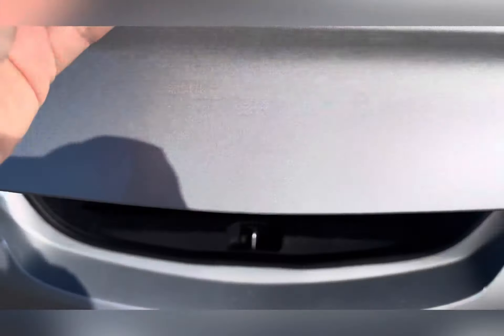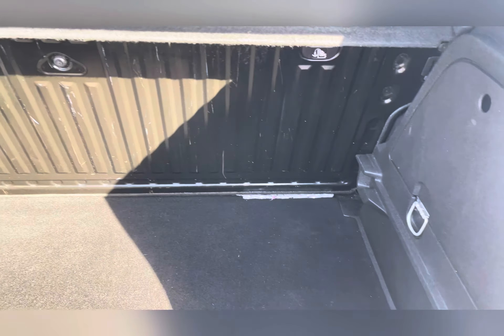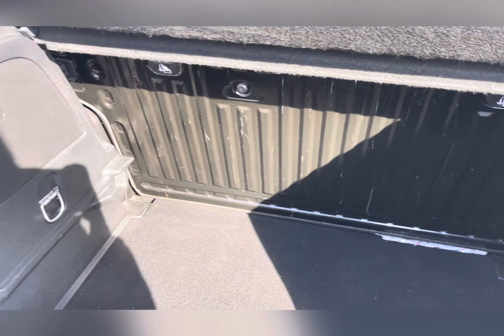Heading round to the back of the car, you have a decent sized boot where you can easily fit your weekly shopping or a medium suitcase. It also comes with a solid parcel shelf to hide away your belongings.